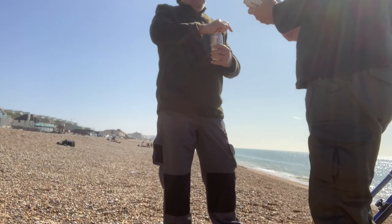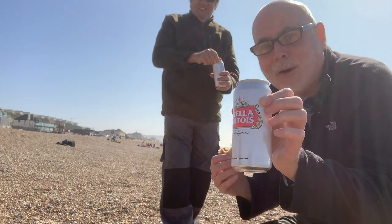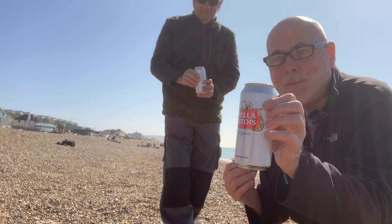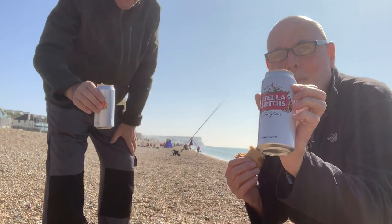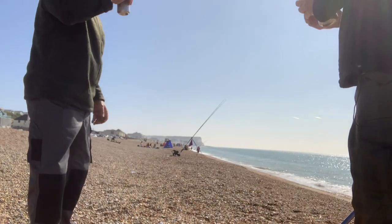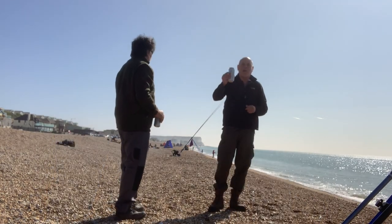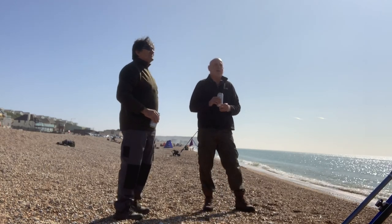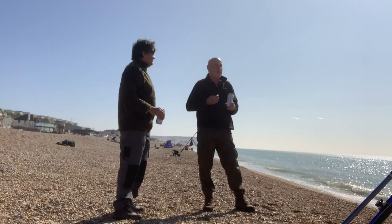I was just thinking I'm a bit thirsty. Look what I've got from very kind Ross — a nice can of Stella. Generally you shouldn't drink and fish, but we're going to bend that rule today. Good health, fellow — nice to see you, chap. This reminds me of my uncle — bless him — wherever you are, Michael, looking down. Cheers to you, fellow.